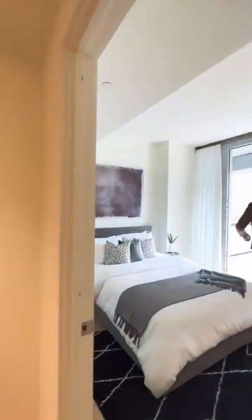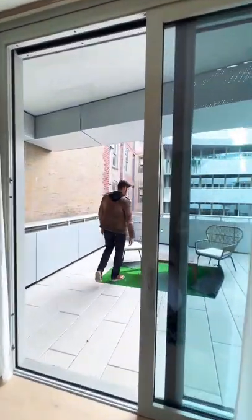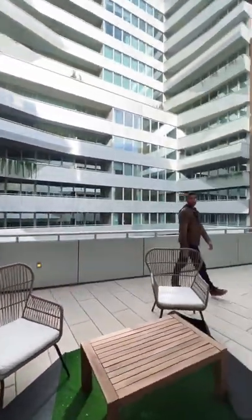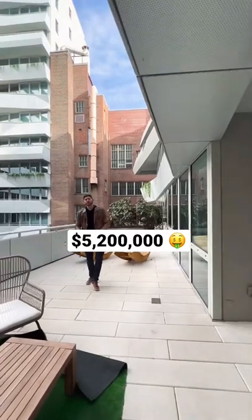I love this guest bedroom because it even has a secondary outdoor terrace with tons of space, all that natural sunlight. This place is currently on the market for 5.2 million dollars.